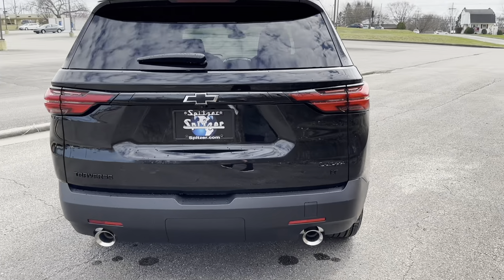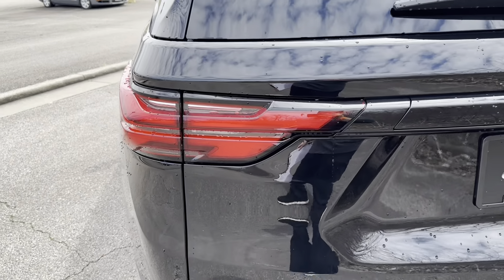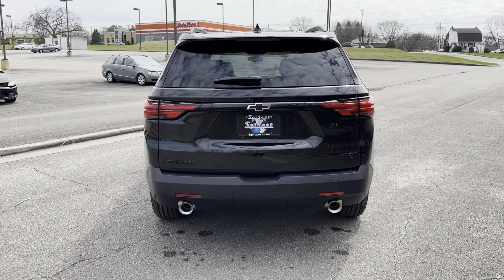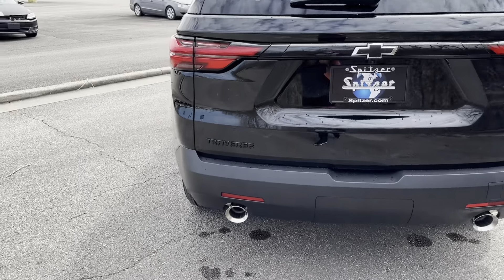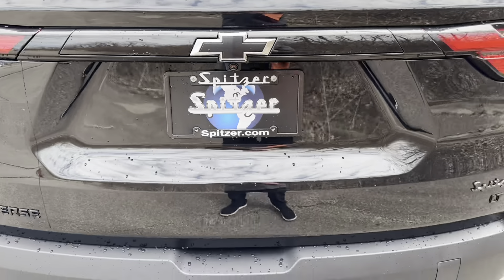Coming around to the back, one thing I loved about the 2022 model year refresh is they changed the taillights — I don't know what it is about them but I just love the look. It looks more sporty and aggressive. You've got the dual outlet exhaust down at the bottom, the black Traverse lettering, and the black bow tie on the rear.